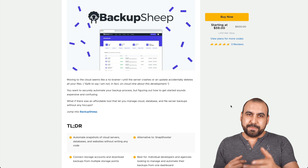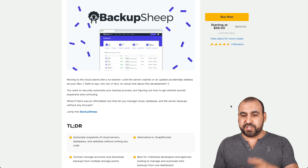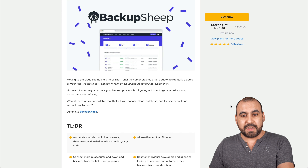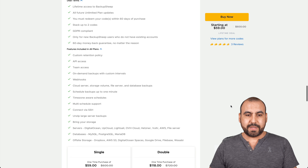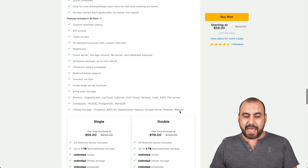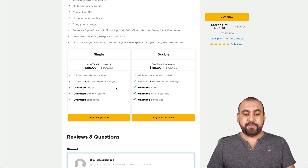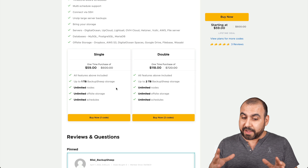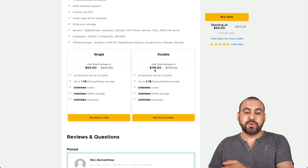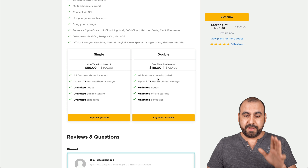What's up, everyone? My name is George, and this is SaaS Master. The deal I'm talking about is called Backup Sheep, and it's $59 for the lifetime deal. There are two tiers: the $59 deal gets you one terabyte of Backup Sheep storage, which is pretty good, unless you have a whole bunch of files, in which case you might want to jump into the double stack, which is $118 for two terabytes.